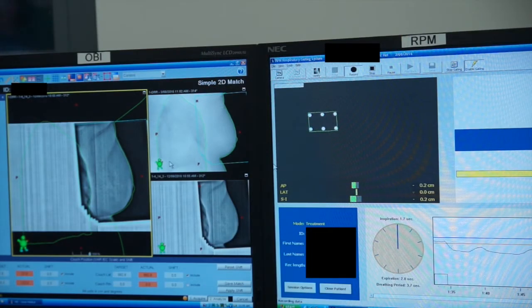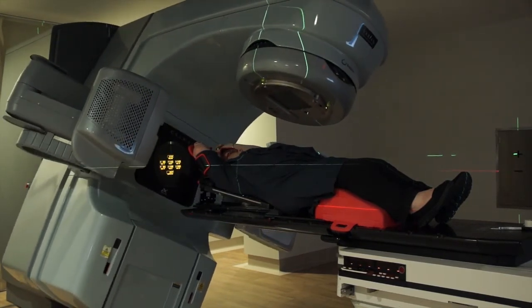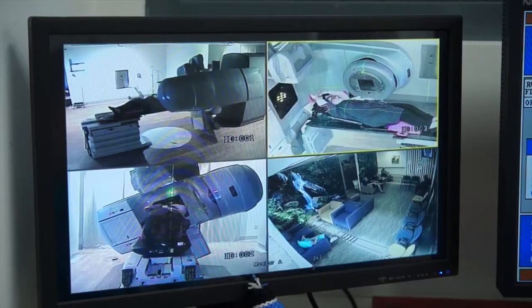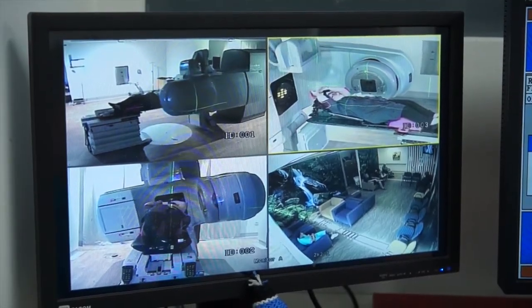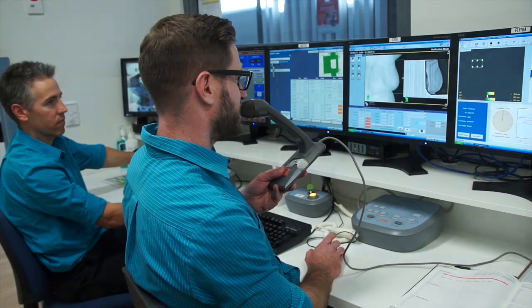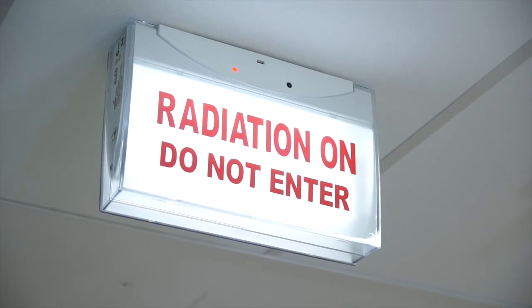They will continue to guide you through the breathing process as they take an X-ray picture. The picture allows them to check that everything is positioned exactly as planned. During treatment the machine will move around you, but it will not touch you at all. In between treatment beams you can breathe normally. Your radiation therapists will let you know how many beams your doctor has prescribed and give you an indication of how long each beam will take.